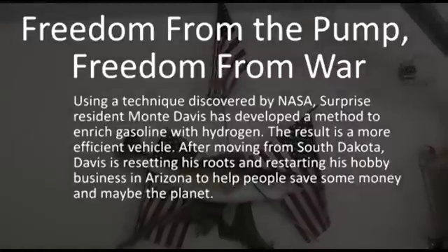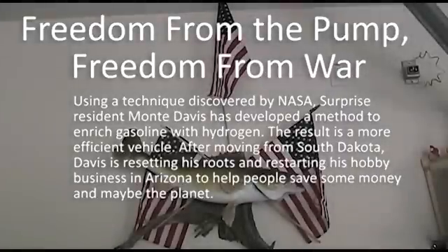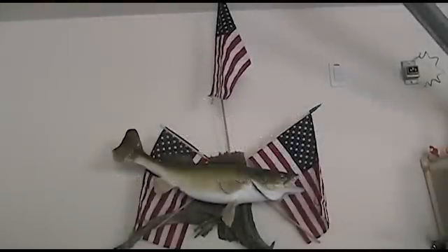When somebody pays $5 a gallon for gas, I'll be paying about $1.80 to run my car. The hydrogen on demand system makes that possible.